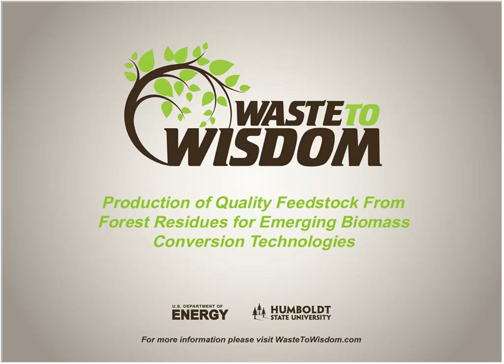Our first presenter is Han Sep Han, Waste Wisdom's lead project investigator, who will give us a brief overview of the project.